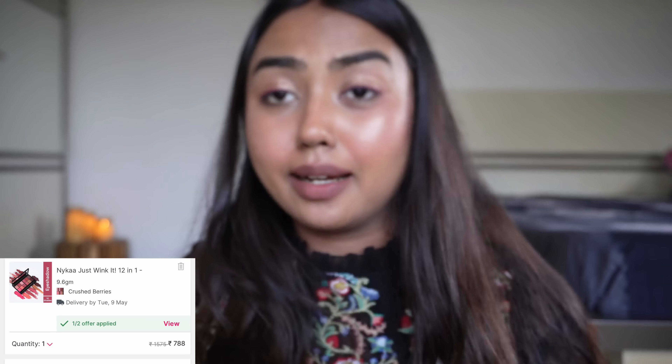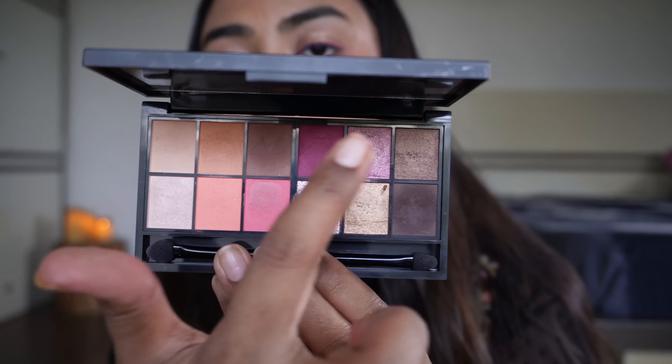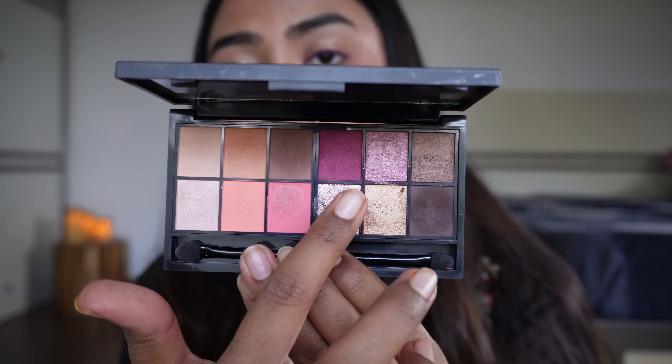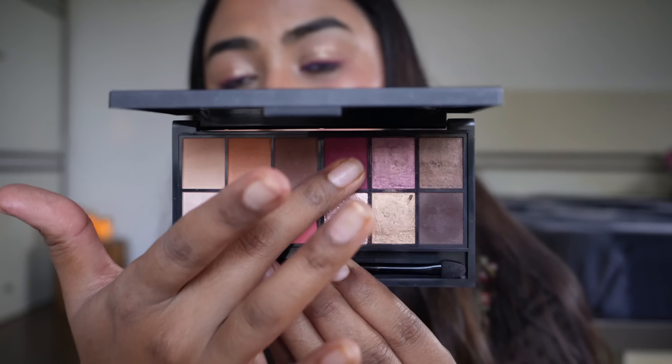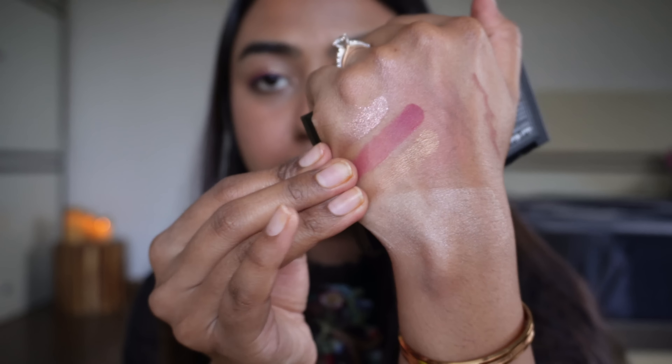Then this eyeshadow palette from Nykaa — I like it because it's very versatile. You get berry tones, brown tones, and mattes which you can use for any occasion. The pigment is insane. I'm currently wearing a pink-purple shade near my waterline and a brown in the crease. I love this palette for traveling because you get basic neutrals, shimmer tones, and pop colors all in one palette.